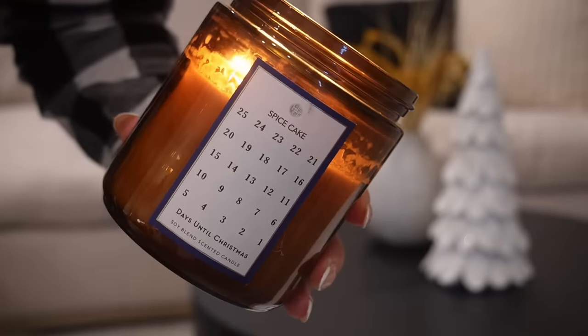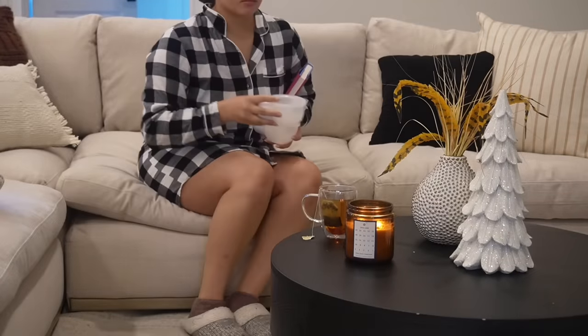What is up, y'all? Welcome to a morning routine with a newborn as a first-time mom.